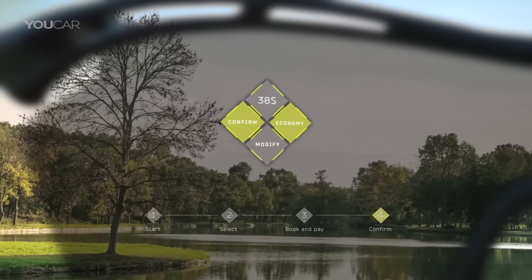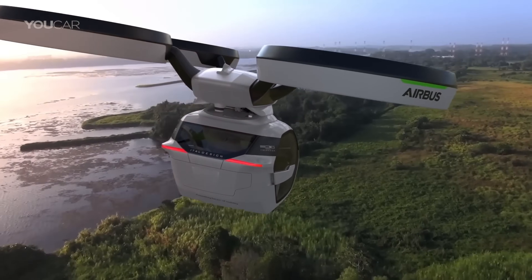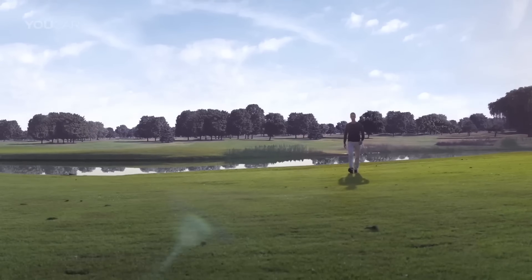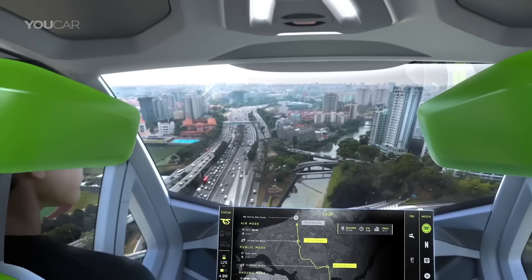When you want to travel, you simply call up POP UP using an app. The app will tell you the best way to get to your destination, whether it's by ground or by air. For short distances you'll use the ground module, and for long distances you'll use the air module.